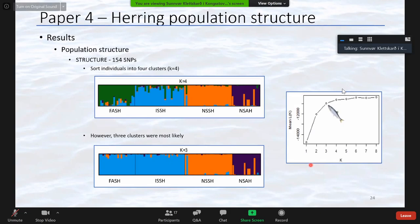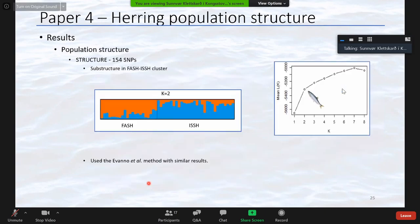We also performed a cluster analysis using the program STRUCTURE. When we told STRUCTURE to sort individuals into four clusters, they corresponded quite well with our stocks. However, our analysis told us that three clusters was the most likely number based on our data — the Faroese and Icelandic samples ended up in the same cluster. To investigate substructure within this cluster, we ran the program again using only Faroese and Icelandic samples, and this time two was the most likely number of clusters — Faroese in one and Icelandic in one, with a bit of admixture.